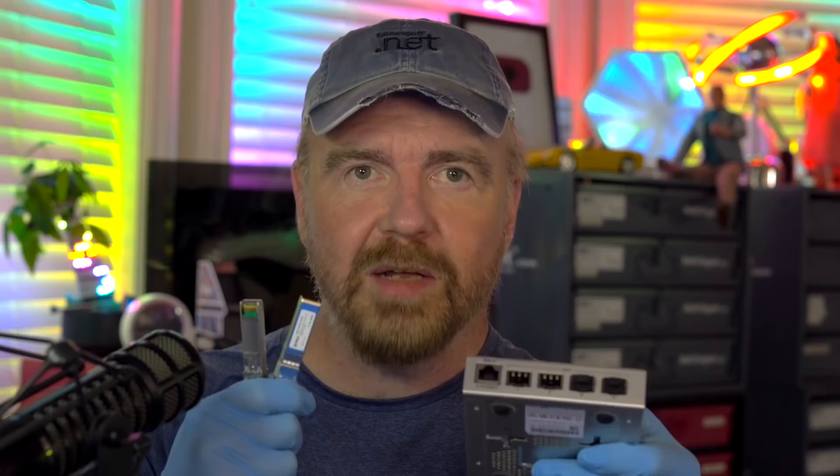It seems that every other video about 10 gig networking is focused on how cheap and easy it can be. You can just grab a MicroTik switch and a couple of direct-attached copper cables, two network cards, and you're smoking along at the magical 10 gigabits — a couple hundred dollars and you're done. I'll show you how to set that up as well, but it's really only handy when dealing with computers in the same room, or at least with very short cable runs. I'll explain these limitations later on so that you're not bitten or surprised by them like I was.